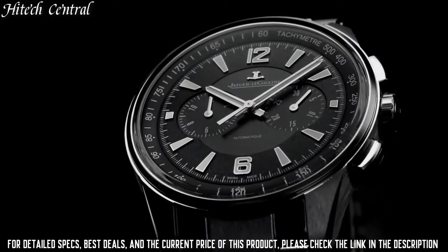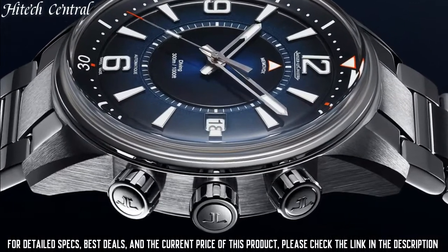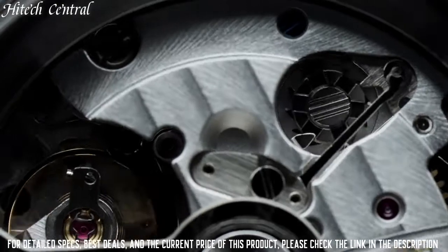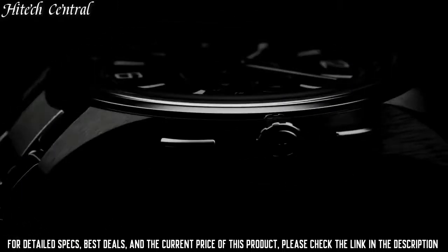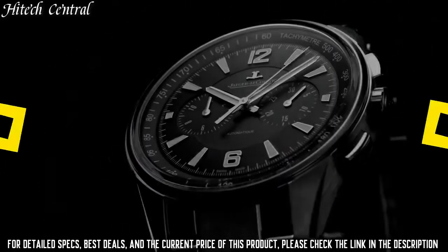Round case shape, case size 42mm, case thickness 11.9mm, bandwidth 20mm, deployment clasp, water-resistant at 100m, 330ft. Functions: chronograph, tachymeter, hour, minute, second.